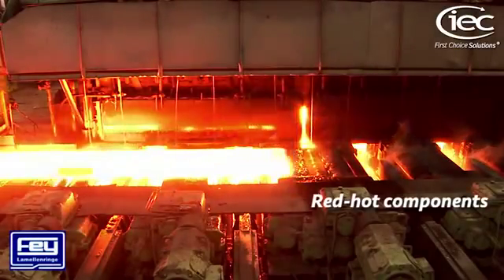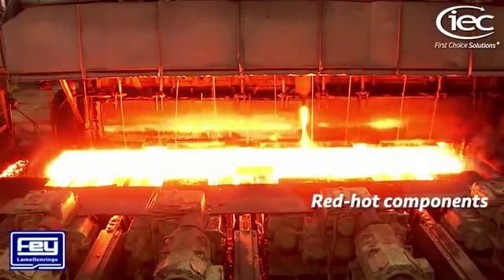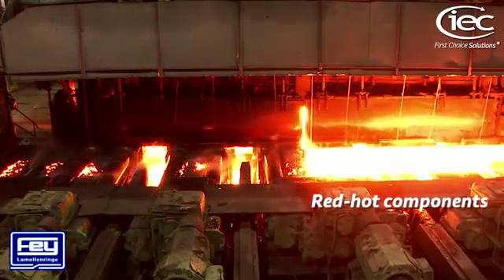Tata, formerly British Steel, are also using Faye sealing rings and disc springs supplied by IEC to protect bearings on rolling mills.